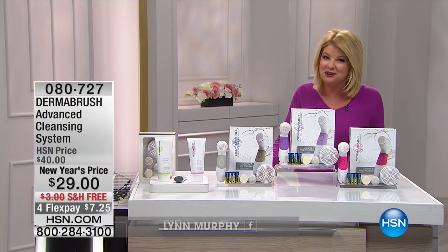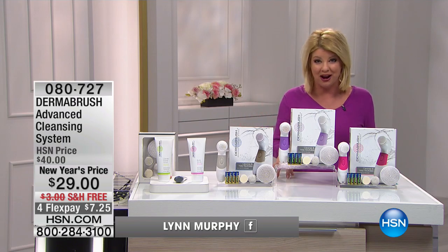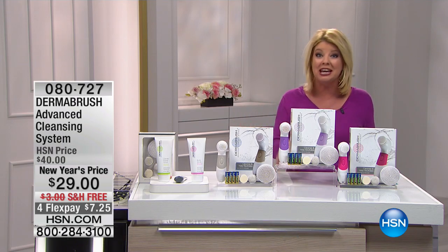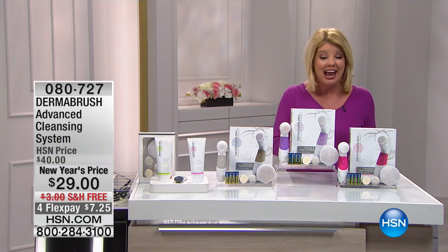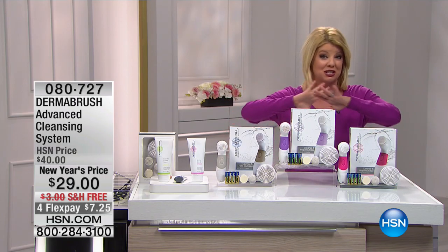Welcome to HSN. Hope you're having a wonderful day. Your day is about to get better because Dermabrush, since the day we introduced it here to HSN, has been a number one customer pick, and we have the largest configuration.